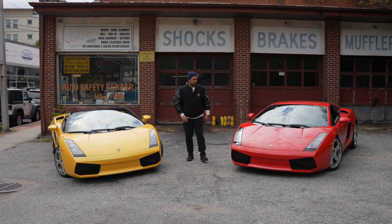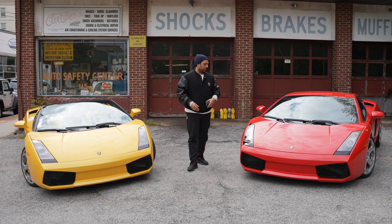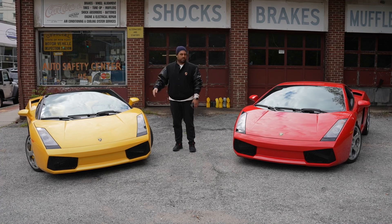Hey guys, we're going by the name of Lambo Lou, even though I'm wearing the Porsche jacket, but it's all good. I wanted to show you guys two really awesome cars. We had the two Gallardos — both stick, one Spyder, one Coupe.